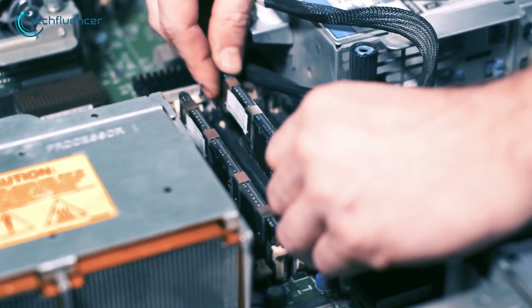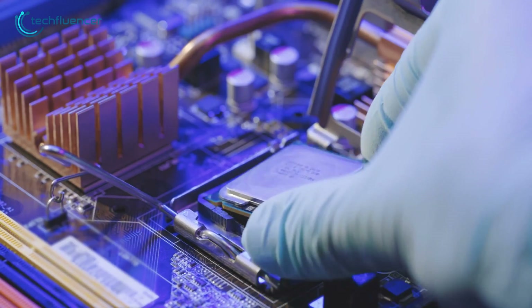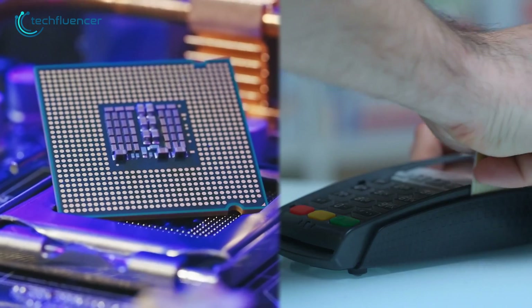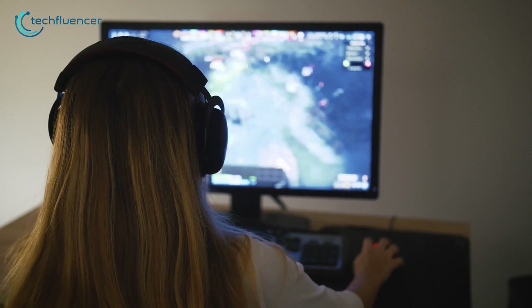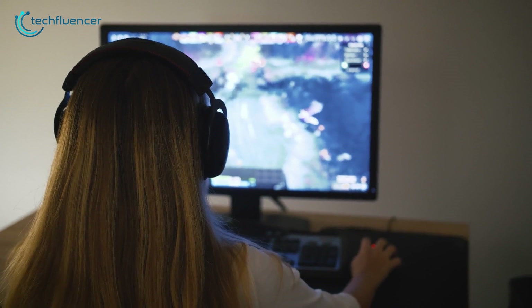While building a budget gaming PC, you need to figure out how much you're willing to spend on certain components, specifically the processor. Spending a hefty amount on the processor alone is not always a smart decision, as it leaves quite little for other components such as the motherboard, storage, and memory. This ultimately limits your gaming rig's performance and you might struggle to squeeze out FPS on demanding games.